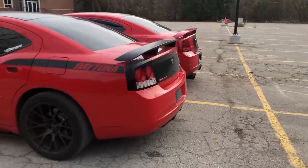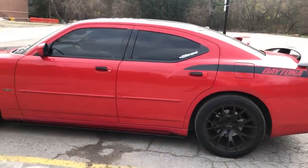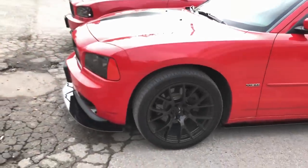Hey guys, so today I wanted to make a video on one of my favorite nameplates out there, the Daytona. If you follow the channel, you'll know that I have a 2006 Daytona Charger in Torred, and I really love that car, and that's what inspired this whole thing.